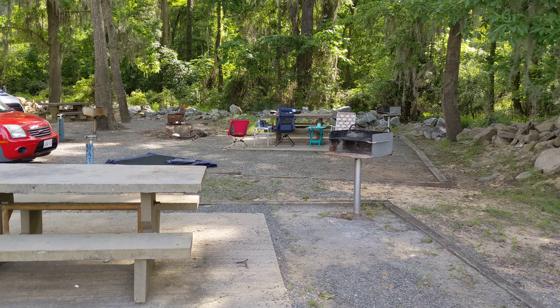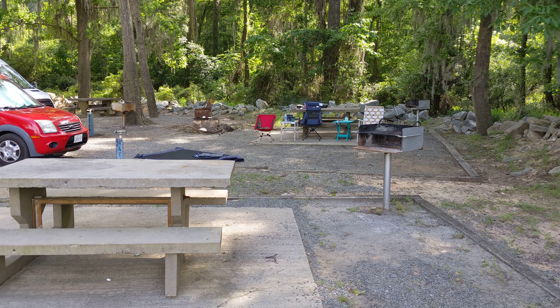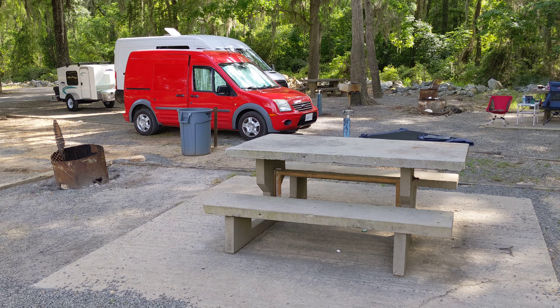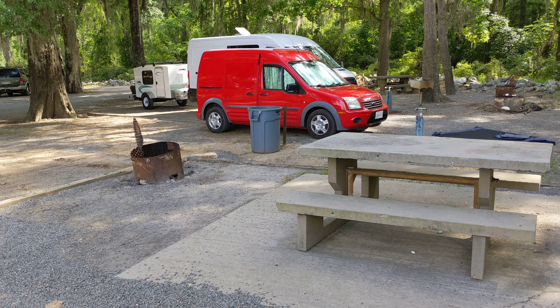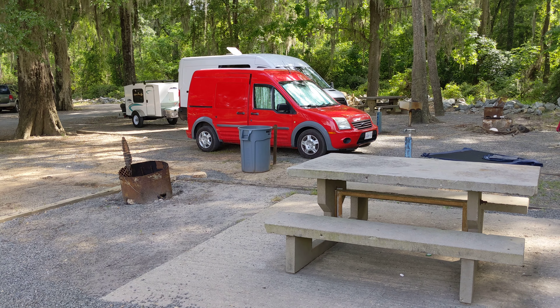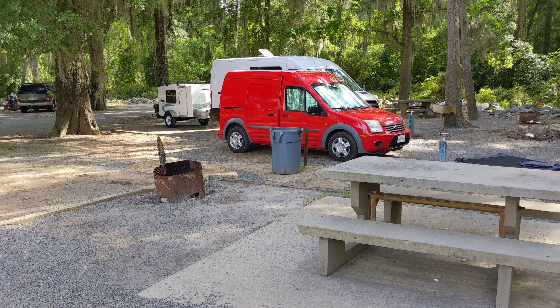I figure it's time I give a little tour of our little campground here in Georgia. We stopped here last night, spent the night, and we're going to spend another night tonight. There's my little van and the big van behind me with her little tow-along.